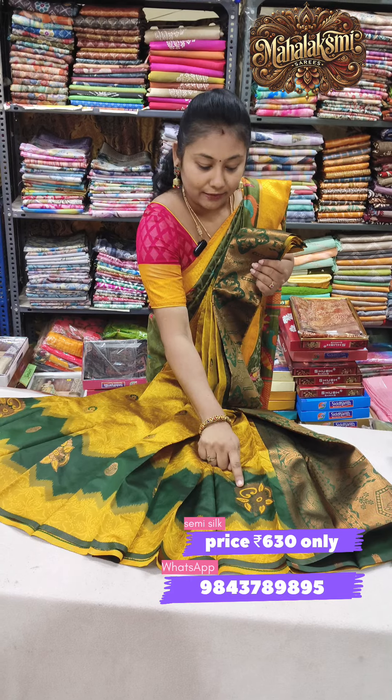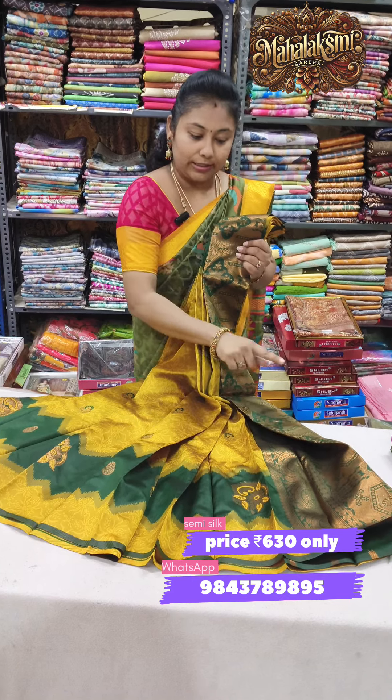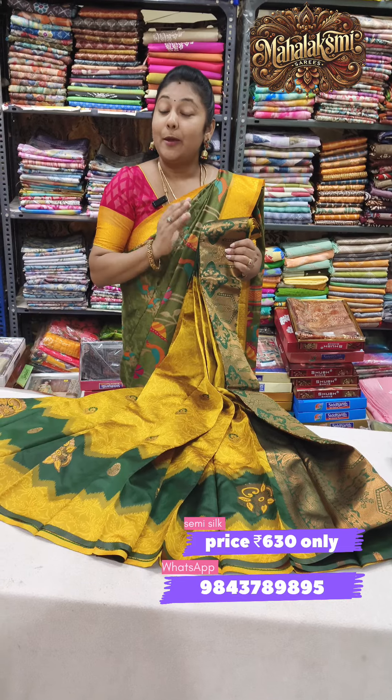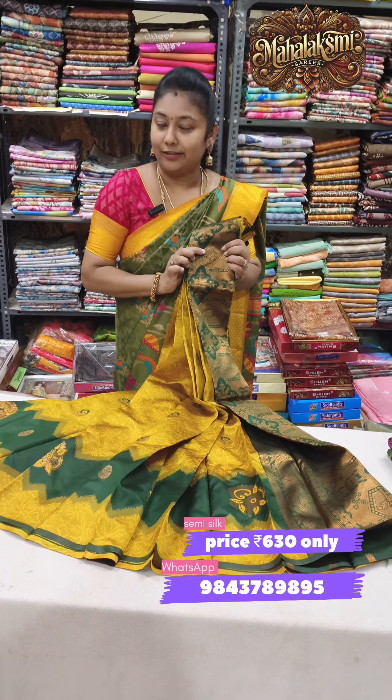The same Rumba Alahana weaving with rich color contrast, 1000 puttas, blouse contrast in green. Price just only 630.